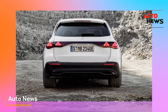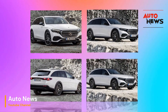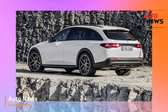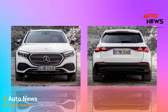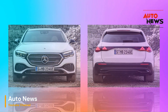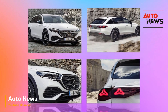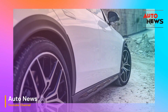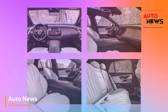Safety has always been a top priority for Mercedes-Benz, and the 2024 E-Class All-Terrain is no exception. It comes equipped with an array of advanced safety features including adaptive cruise control, lane keeping assist, automatic emergency braking, and more, ensuring that you and your loved ones are protected on every journey.